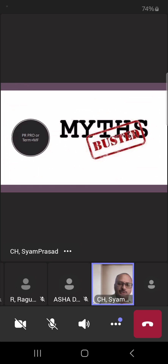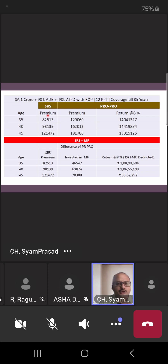Some say: 'Why should I go to PR Pro? It has mortality charges. Let me go to a term plan separately and invest in mutual funds separately.' Is that right? I've taken different age groups — 35, 40, 45 — with our term plan providing 1 crore life cover plus 90 lakhs accidental death benefit (1.9 crores on accidental death) and 90 lakhs on permanent disability, with return of premium. The standalone term plan premiums are: 82,000 for age 35, 98,000 for age 40, and 1,20,000 for age 45.